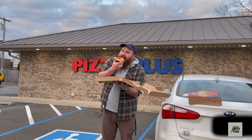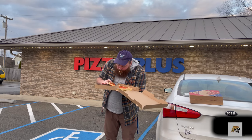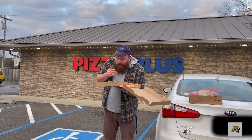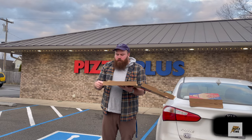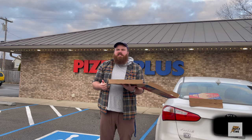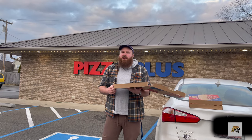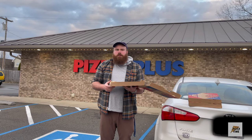Let's see how it tastes. Pretty good cheese pull. The cheese has a lot of flavor, but not a lot of flavor from the sauce, so that's a little disappointing. I want more from that — maybe some more herbs or just more tomato flavor.